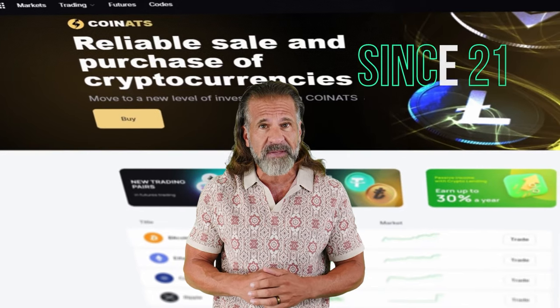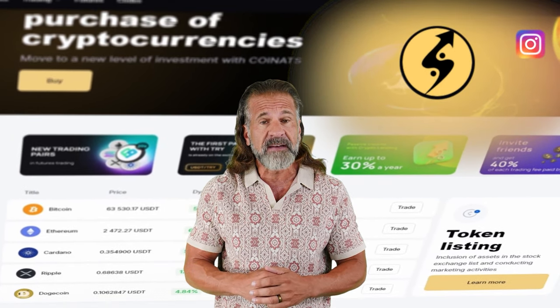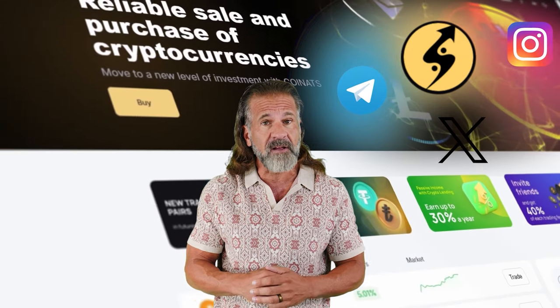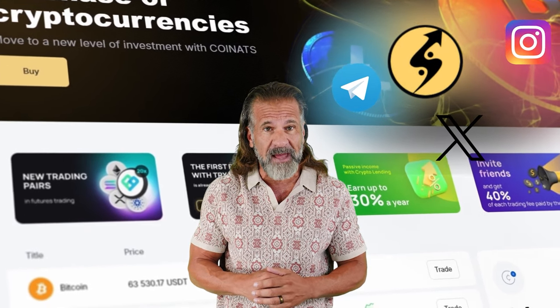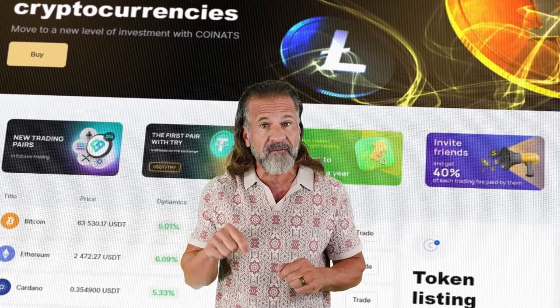The first exchange we'll use is Binance, the largest cryptocurrency trading platform since 2017 with a huge presence on social media. The second exchange is Coinats, which has been active since 2019 and has a strong following on Instagram, Telegram, and Twitter, along with high ratings on Trustpilot. Now that you know about the exchanges, you can start making money. Be sure to check the links to both exchanges in the video description.